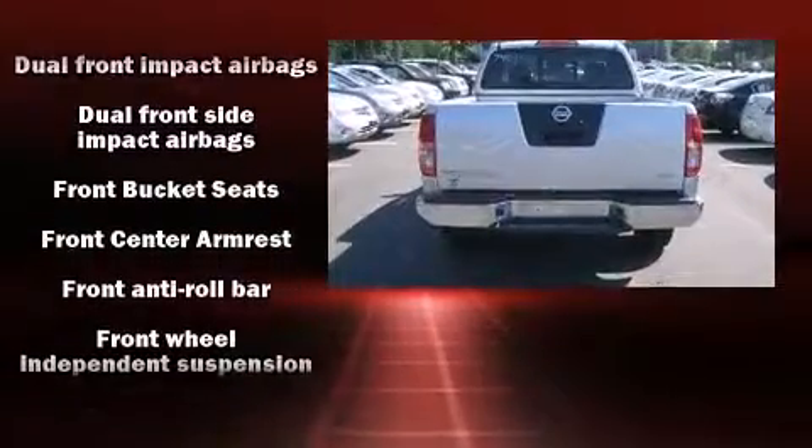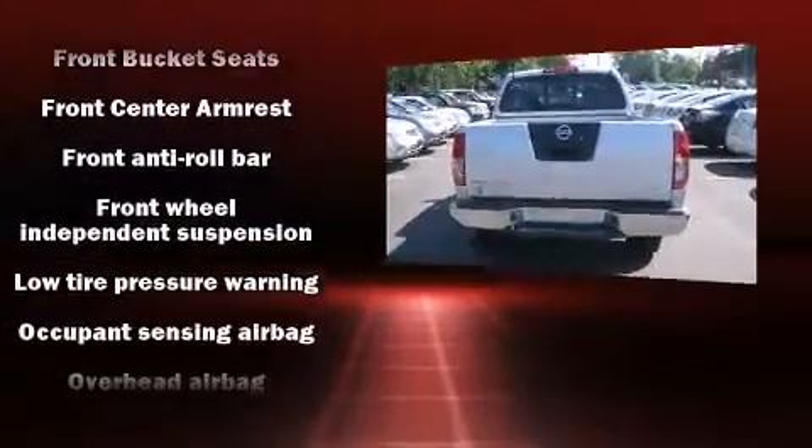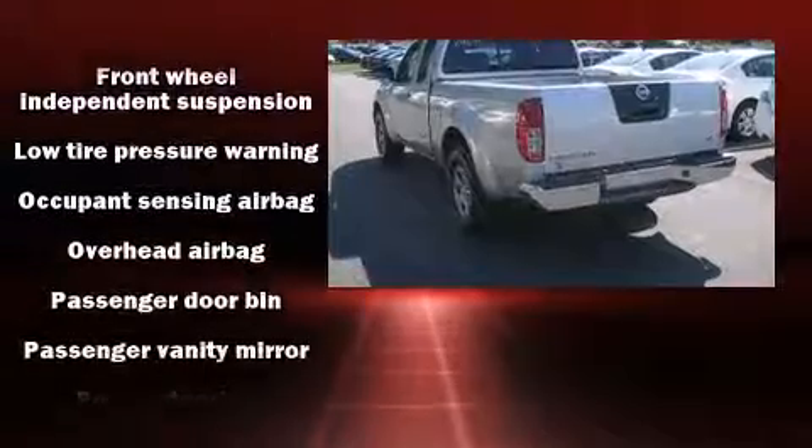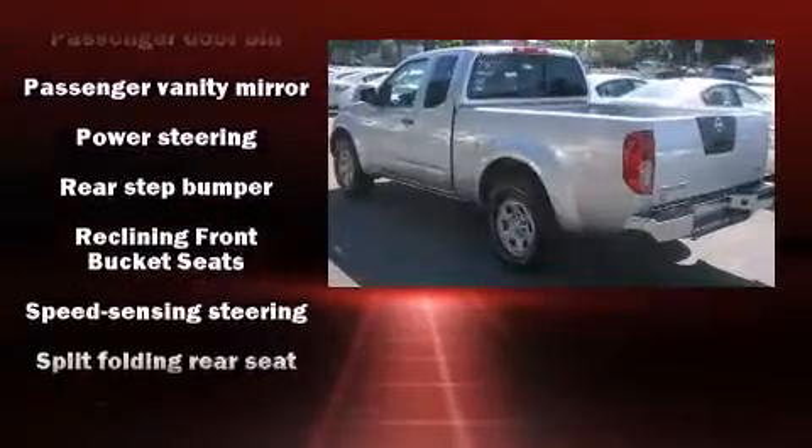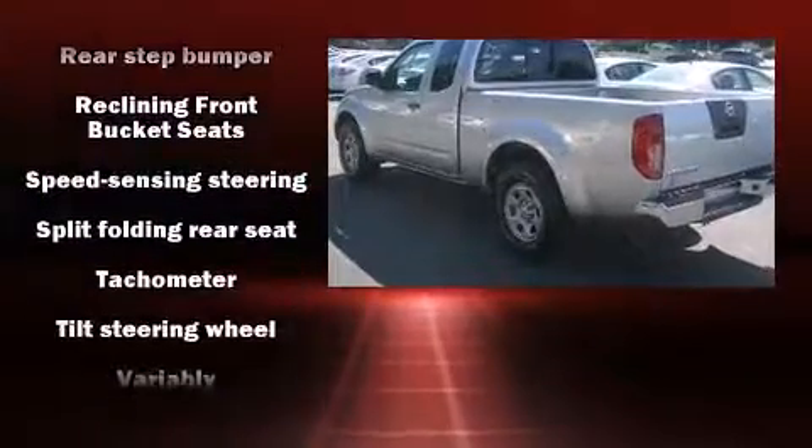Nissan ensures the safety and security of its passengers with equipment such as head curtain airbags, front side impact airbags, anti-whiplash front head restraint, and four-wheel disc brakes with ABS.